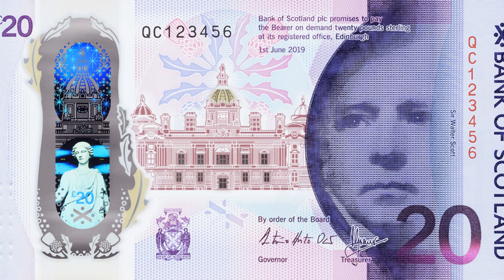The front of the £20 note will continue to feature the portrait of Scottish novelist and poet Sir Walter Scott. Measuring 139 by 73 mm, compared to the current 149 by 80 mm, the two notes are slightly smaller than existing paper £20 notes in circulation, but are consistent with a new size to be issued by the Bank of England and other UK banks in 2020.